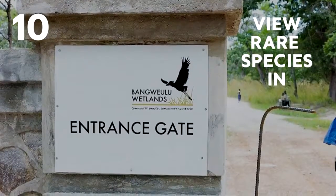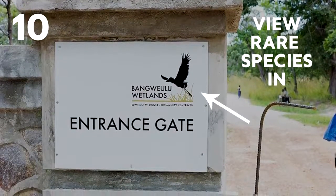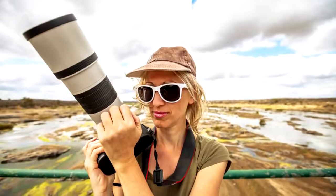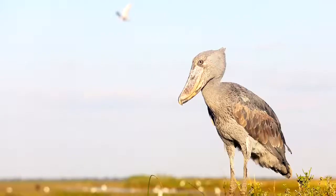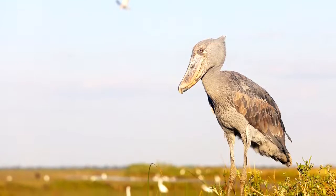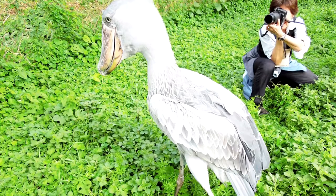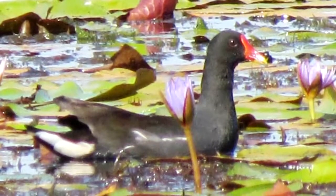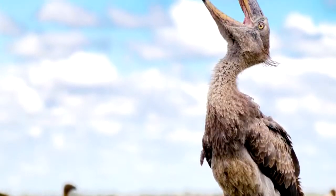Number 10: View rare species in Bangwooloo Wetlands. If you really want to take pictures that will amaze all of your friends and family back home, you'll definitely want to head out to the Bangwooloo Wetlands. This community-owned wetland has over 433 different bird species, including the rare shoebill.